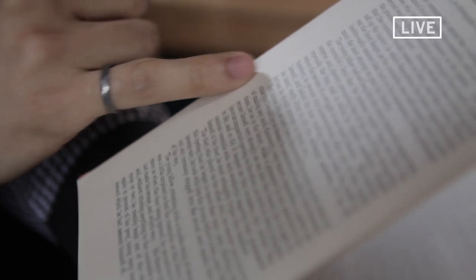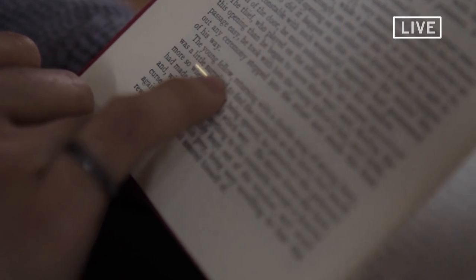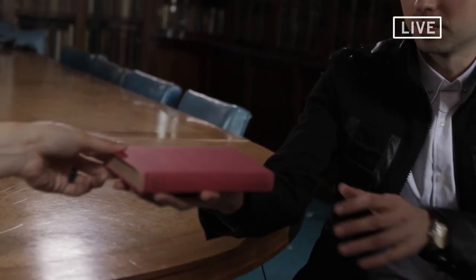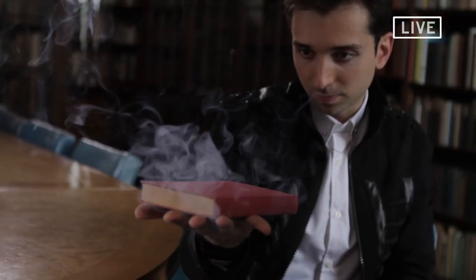Just give me three or four words from it. Okay — 'The young fellow was a little surprised.' Now, can you please close the book and place it on my hand? The young fellow was a little surprised. Your sentence is... 'Returning with the double mug of a strong beard.' That's right.